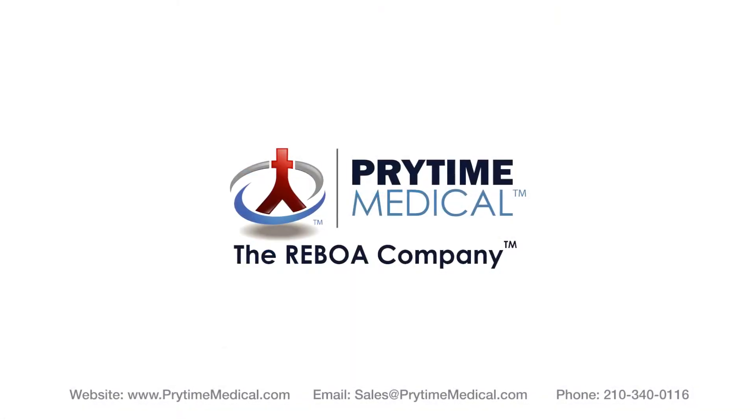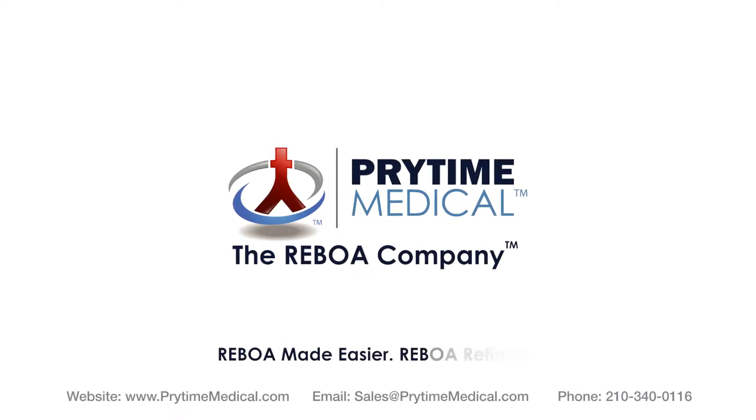The ER Reboa Plus catheter. Reboa made easier. Reboa refined.